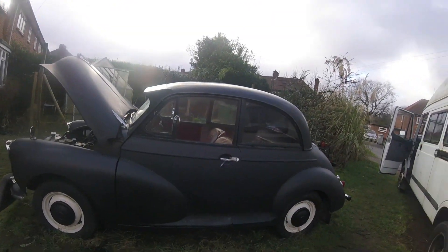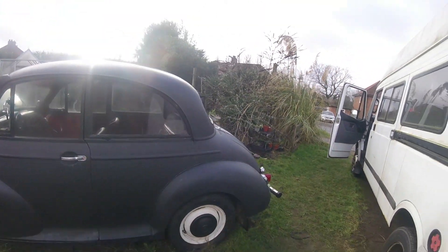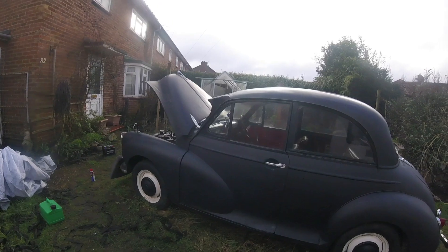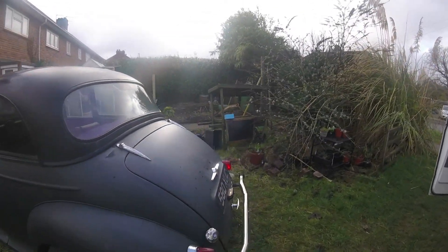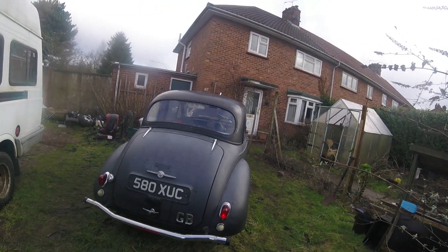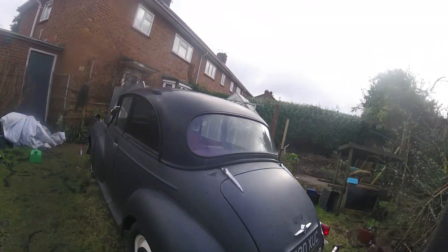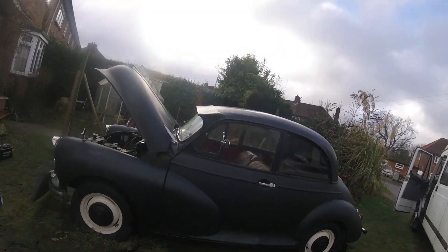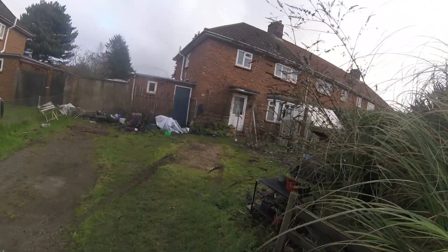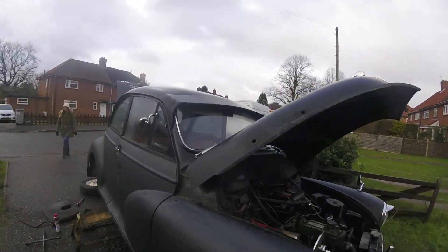I'm gonna see if I can get it to move in a second, because obviously the brakes are a bit jammed on. The handbrake ain't been left on, but... that's a rat moggy. That's 35 miles to mine from here. That engine definitely sounds sweet. Obviously the brakes were stuck - I managed to get it to move. Seems like this back one was giving me the most problem.